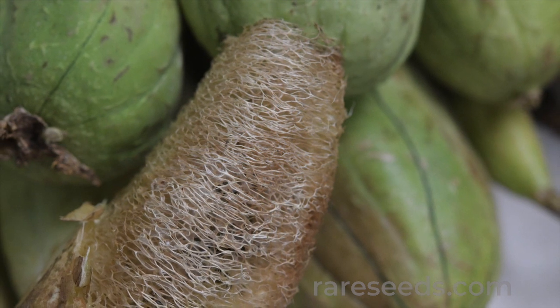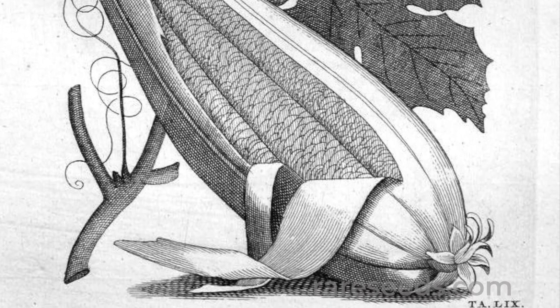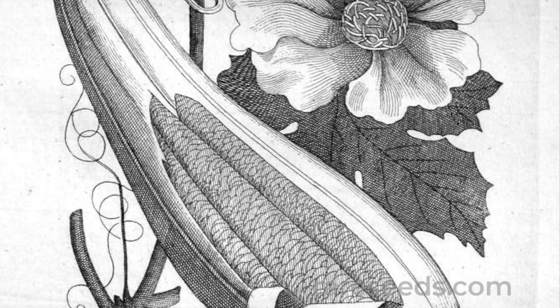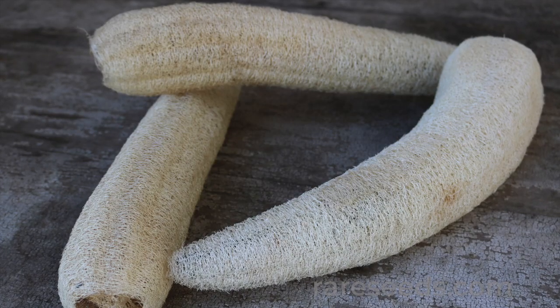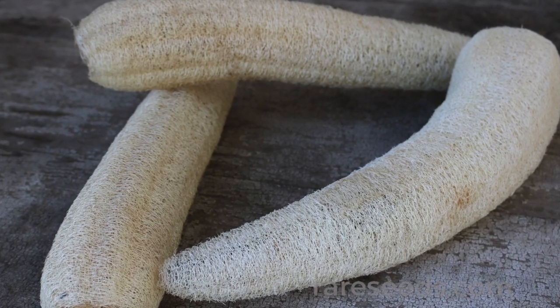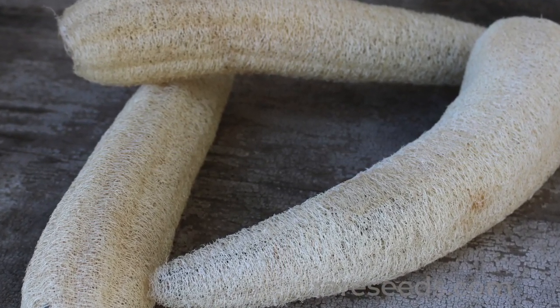It reached China around 600 A.D. and spread to Europe in the Middle Ages. In the 1890s, Japanese farmers began producing loofah for industrial uses, including as filters for diesel and steamship engines.